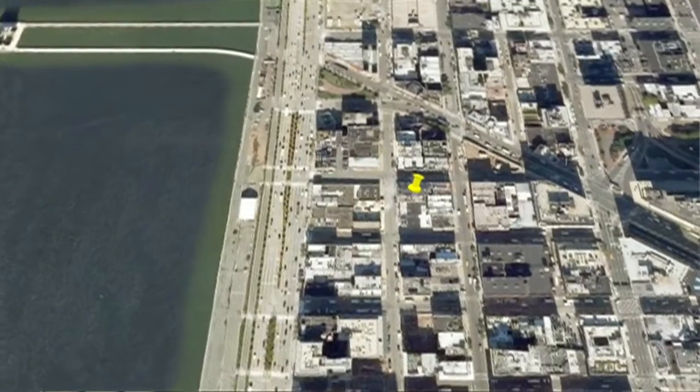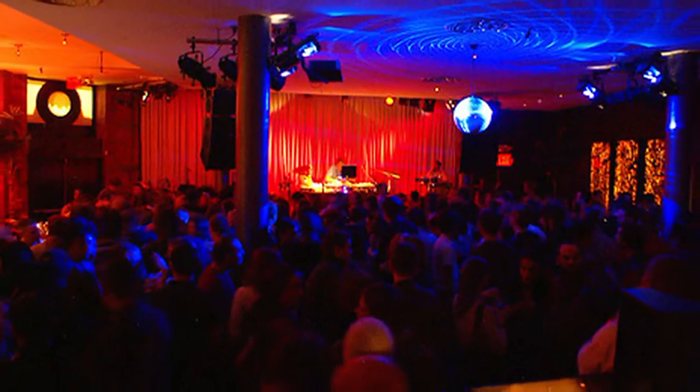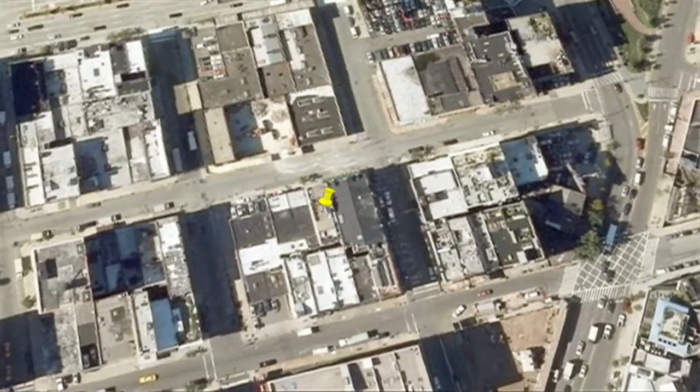449 Washington Street is discreetly located in the heart of Tribeca. Tribeca is a founding pulse of the entertainment business in New York City, whether it be music, fashion, art, or film. There are musicians, actors, and production people all around, and this building is right at the crossroads.